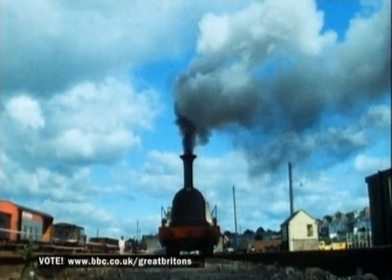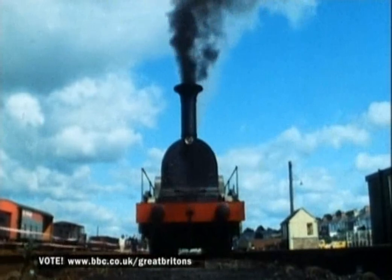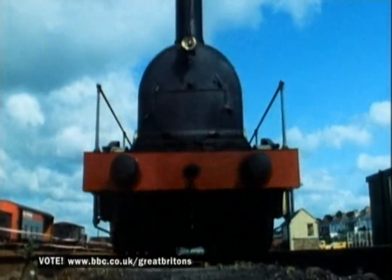He therefore had to take complete control. Stations, locomotives, carriages, lampposts — even the width of the track would all be part of his integrated design.